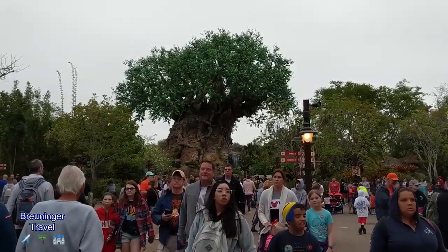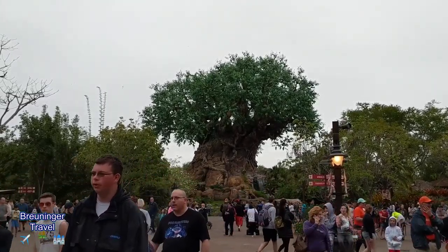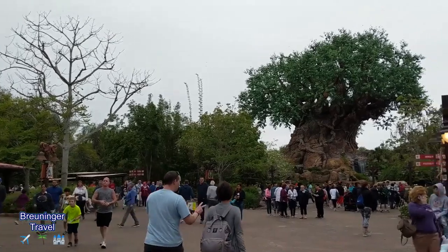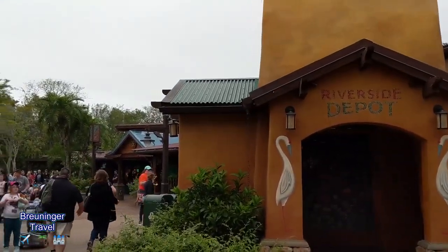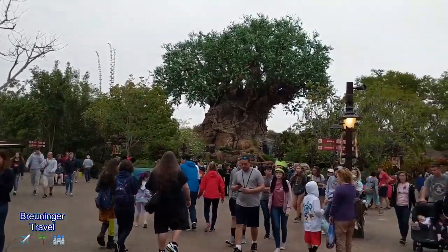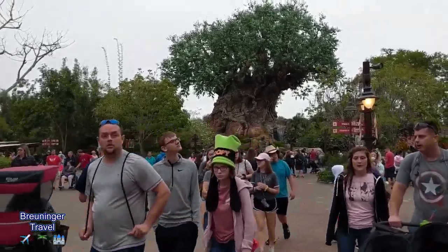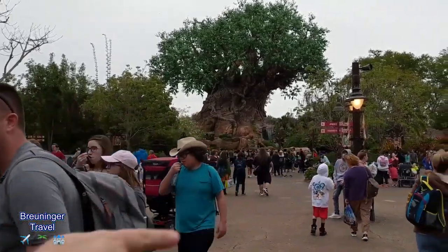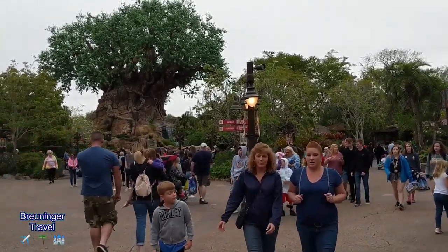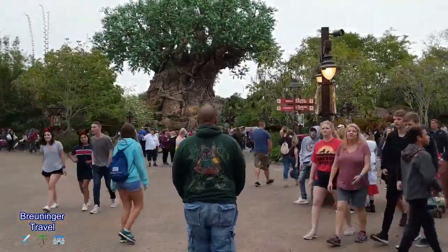We have reached Discovery Island, which has the Tree of Life — totally awesome. They do have a nighttime show with projections on the tree if you stay at night. This is the hub of the entire park, so you'll find a lot of gift shops on both sides of the entrance as well as a couple of quick service restaurants. Today we'll be heading to the right to Dinoland USA. Our first fast pass is at Dinosaur, which is one of our favorites.